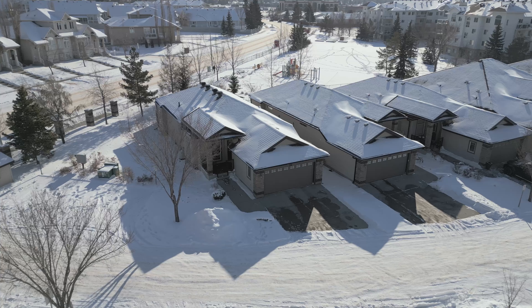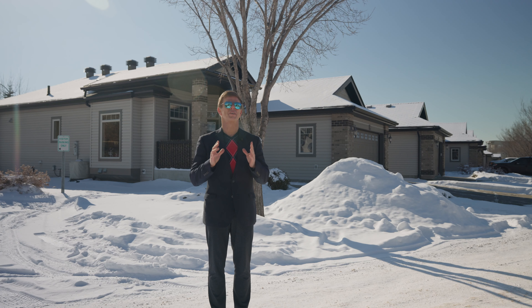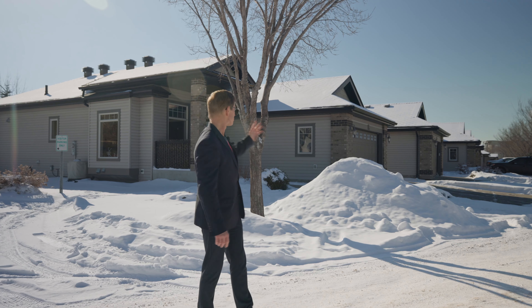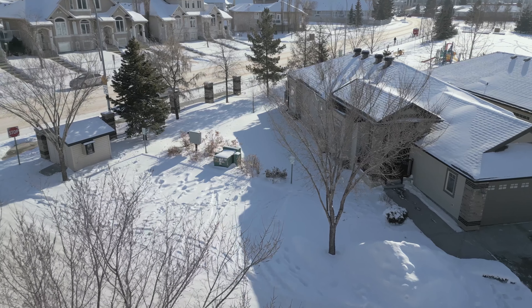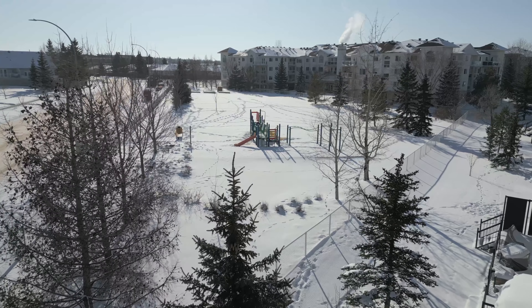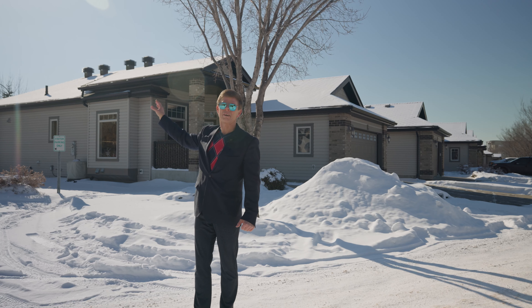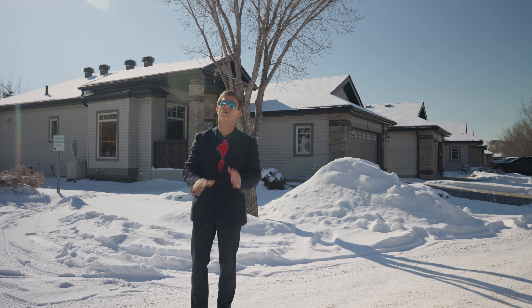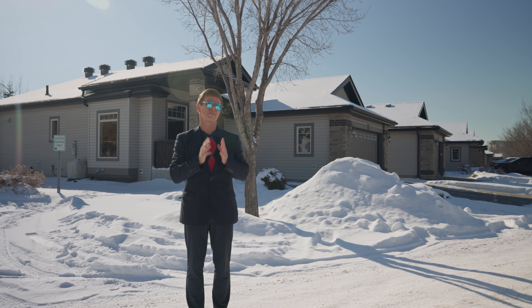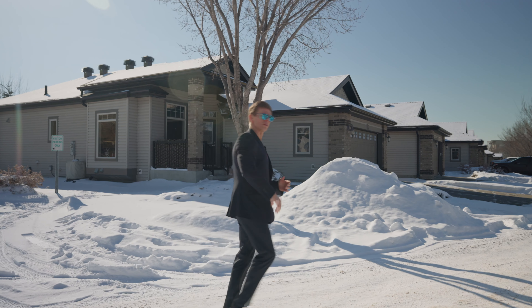This time we're in the highly sought after community of Crystal Estates, right in the heart of Sherwood Park. This is a group of adult-style executive bungalows, and this one is the best of the best. It happens to be the end unit, as you can tell behind me, right next to the visitor parking. And it is backing onto the park — actually backing southwest, so you get those gorgeous sunsets in the summer and you'll enjoy sun in your backyard all day. Now let's go in and explore.